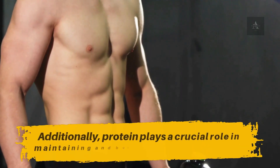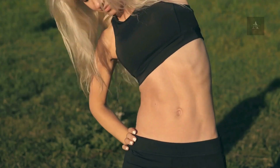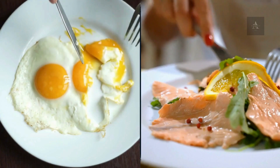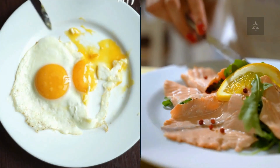Additionally, protein plays a crucial role in maintaining and building lean muscle mass, which is vital for a healthy metabolism. Including protein-rich foods in each meal can provide a steady stream of metabolic support.